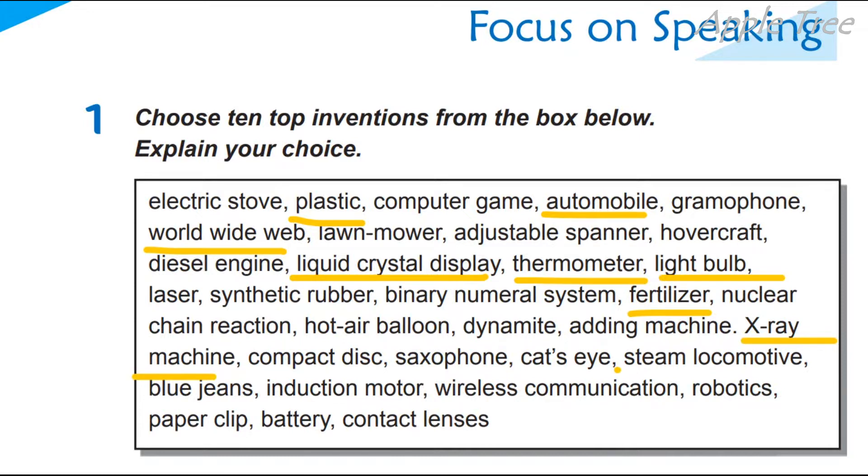Steam locomotive — maybe. Okay, blue jeans — why not? So, wireless communication — I think, yes. Okay, one можна прибрати тоді. So, automobile — it's a very useful invention.